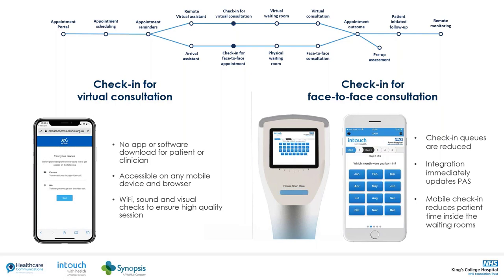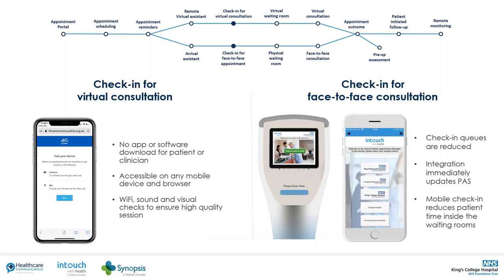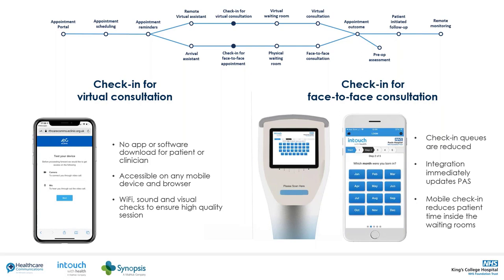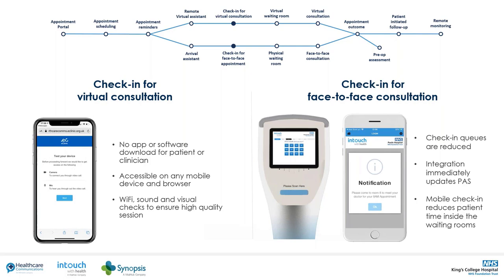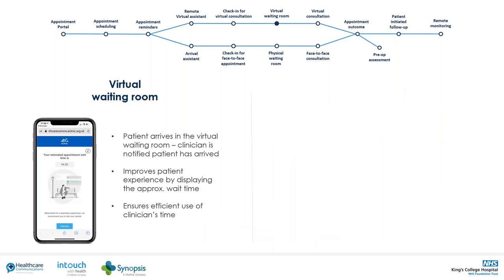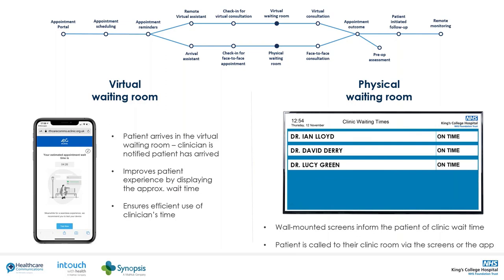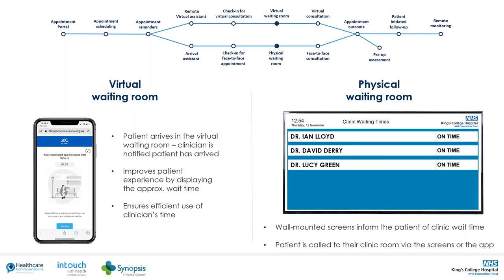At check-in, patients are presented with demographic information to verify, and additional questions such as COVID symptoms can be asked. This technology is already in use in over 100 hospitals across more than 50 trusts. It reduces queues in busy reception areas and can display the patient's current wait time, constantly and automatically updated. Once successfully checked in for either a video or face-to-face appointment, the clinician is automatically notified and can call the patient into their room or join the video call at the click of a button.